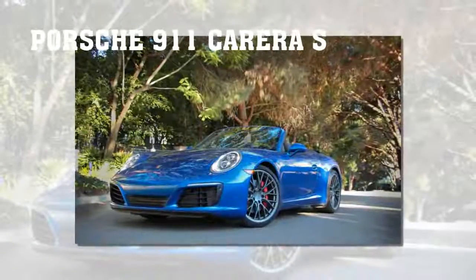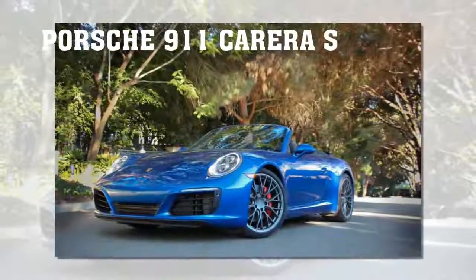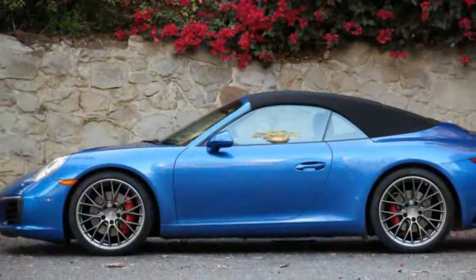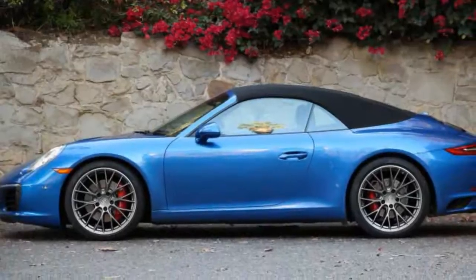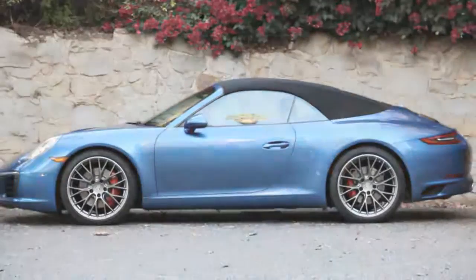Porsche 911 Carrera S Cabriolet PDK Automatic. Porsche officially says the 2017 911 Carrera S Cabriolet with a PDK automatic transmission and the Sport Chrono package can accelerate from 0 to 60 mph in 3.9 seconds.